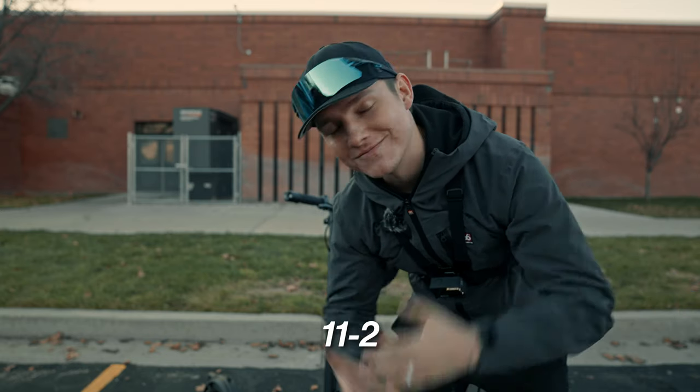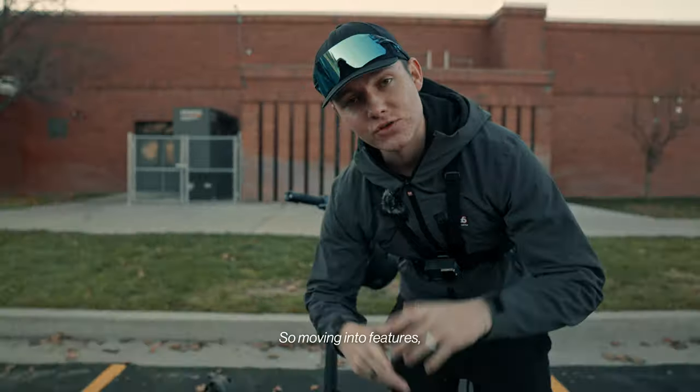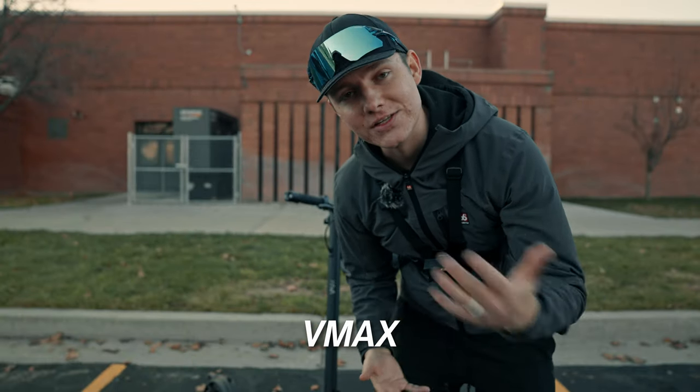We just finished up playing pickleball — Lizzie and I made some new friends and played doubles, but we lost 11-2. What can you say? But we got some cool footage. Moving into features: VMax is a Swiss brand, they started in 2015.